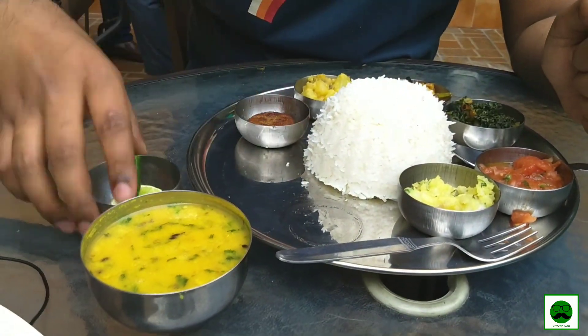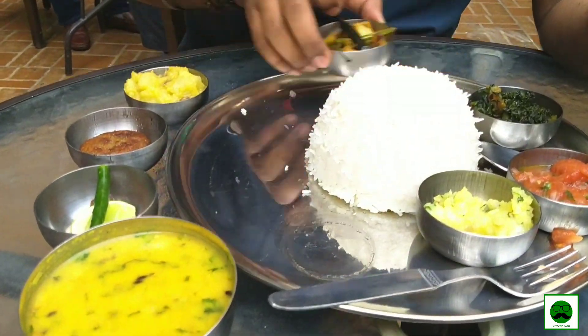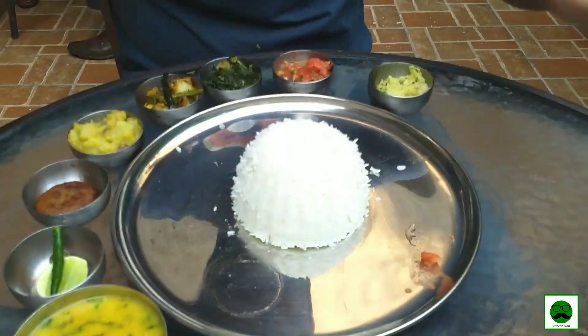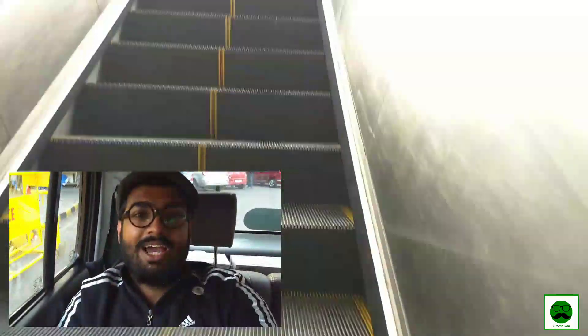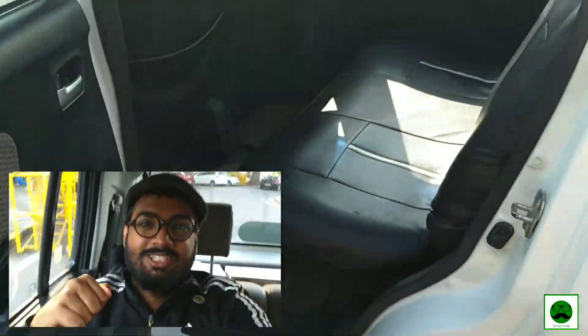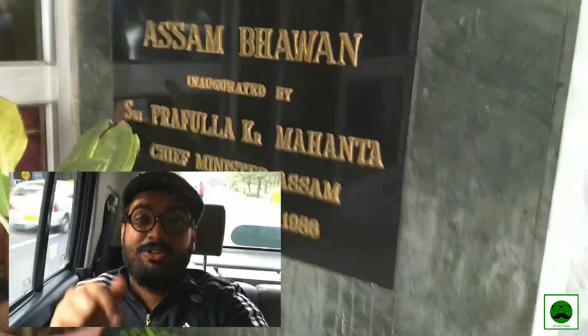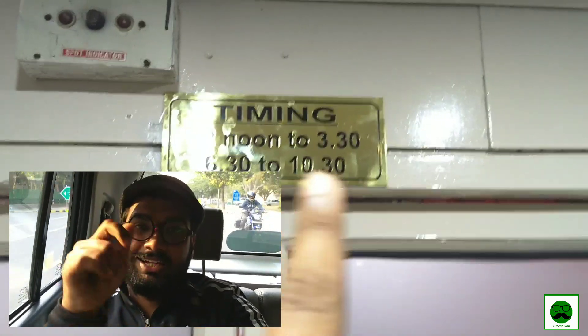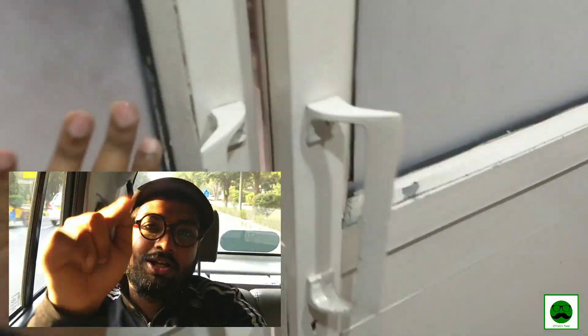Hi guys, this is the sixth episode of the State Bhavan series. My name is Tanmay, you're watching Veggie Paaji, and today we are going to Assam Bhavan on an Assamese food trail. Let's dive into this video. If you haven't subscribed, do consider subscribing to the channel and press the bell icon, like and comment — that really helps us a lot.